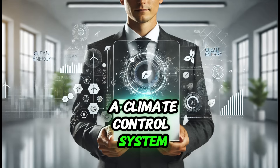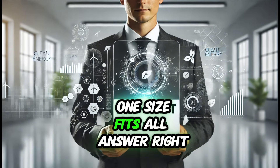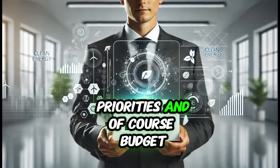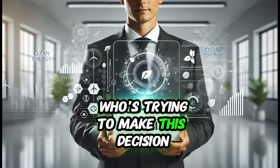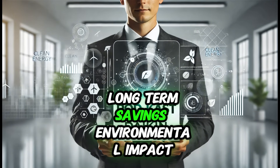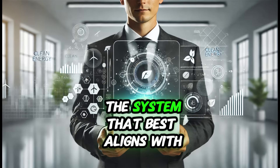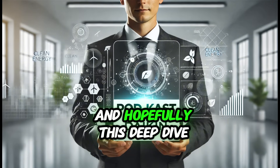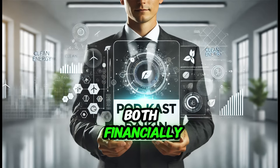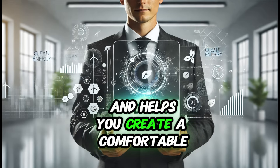Choosing a climate control system involves a lot of factors: performance, efficiency, cost, and sustainability. There's no one-size-fits-all answer. The best choice depends on individual needs, priorities, and budget. The key is to think about what matters most — upfront cost, long-term savings, or environmental impact. Once you have a clear understanding of your priorities, you can narrow down the options and choose the system that best aligns with your goals. Choosing a climate control system is a big investment, both financially and in terms of environmental impact, but with knowledge and careful consideration, it's possible to find a solution that meets your needs and helps create a comfortable, sustainable home.